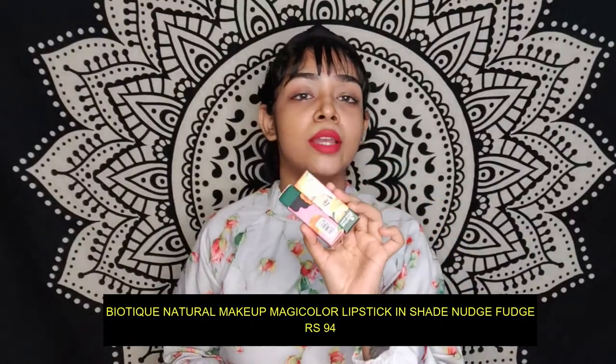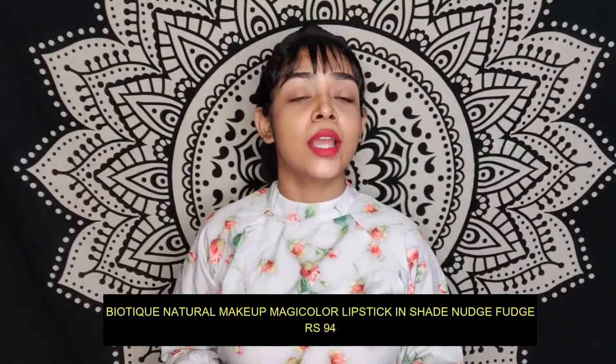Last but not the least, I got these two lipsticks from Biotic. I have never tried any lipsticks from Biotic, so I thought of giving them a try. The packaging is really cute. Let's see the swatches and also the formula — this is a maroonish shade and it glides so smoothly. It is so buttery.